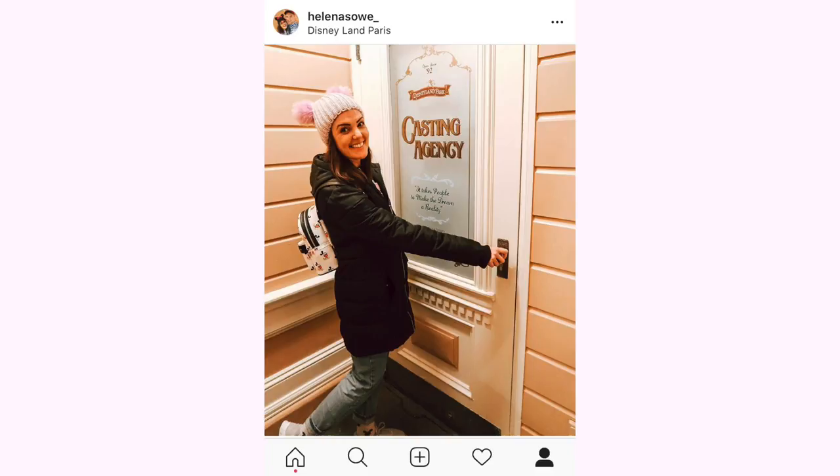Number seven is a very famous one — everybody gets this photo but it is quite hard to find, and it is the casting agency door. I only found it on our last trip, having walked past it all the other times. As you walk down Main Street on your left you have Walt's Restaurant, and just right by Walt's Restaurant there is the casting agency door. It's always a fun one, and even if you're not working for Disney it's still fun to have a photo outside the casting door.